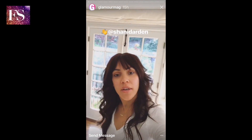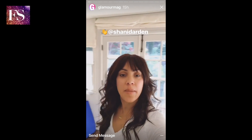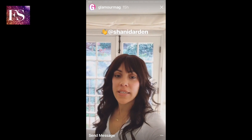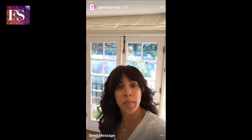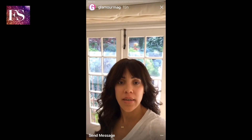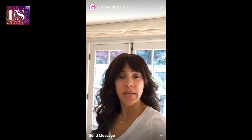Hi everyone, I'm Shawnee Darden. I'm an esthetician from Los Angeles and I'm taking over Glamour's Instagram stories to show you my nighttime skincare routine. I just got home from a mini vacation with my kids — we were out in the sun and went to Disneyland. I also got an amazing cold, so I sound a little crazy, but let me show you what I'm going to use tonight on my skin.